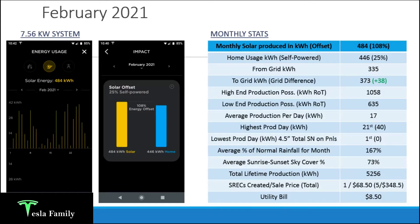Moving on to February 2021 — a little better production at 484 kilowatt hours, with my home using about 200 kilowatt hours less than January. The solar offset looks great at 108%, so my system produced more solar energy than my home used for the entire month. For February I was 25% self-powered, which is likely due to gaining more daylight. I still had to draw about 335 kilowatt hours from the grid for overnight hours and cloudy or snow-covered days, but I pushed back 373 kilowatt hours — a net credit of 38 kilowatt hours rolling into following months.